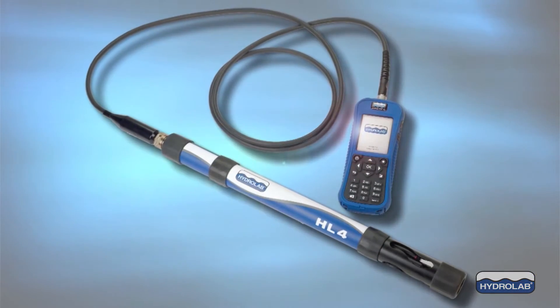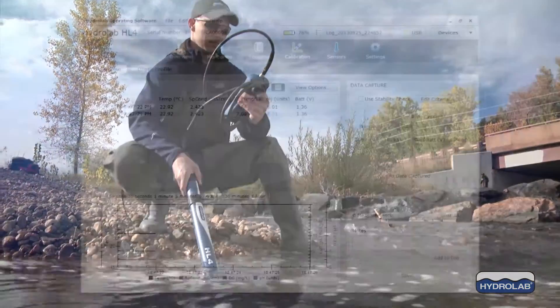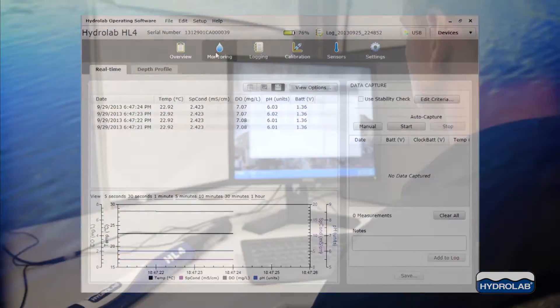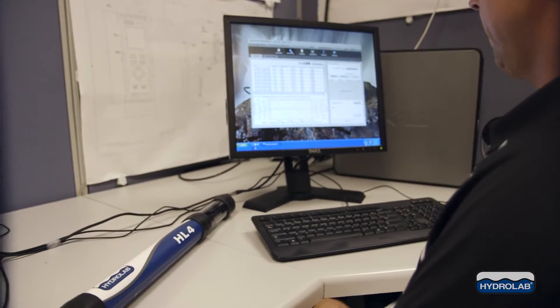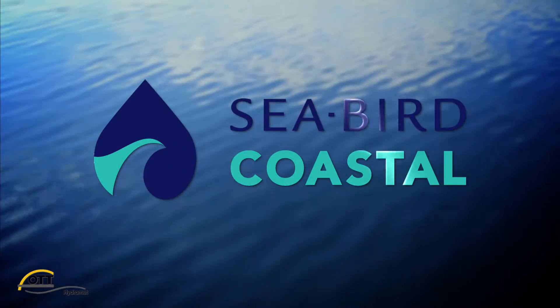Most recently, Ott HydroMet released the HydroLab HL series. Customers report its reliability, ease of use, and metadata produce water quality data they can trust.